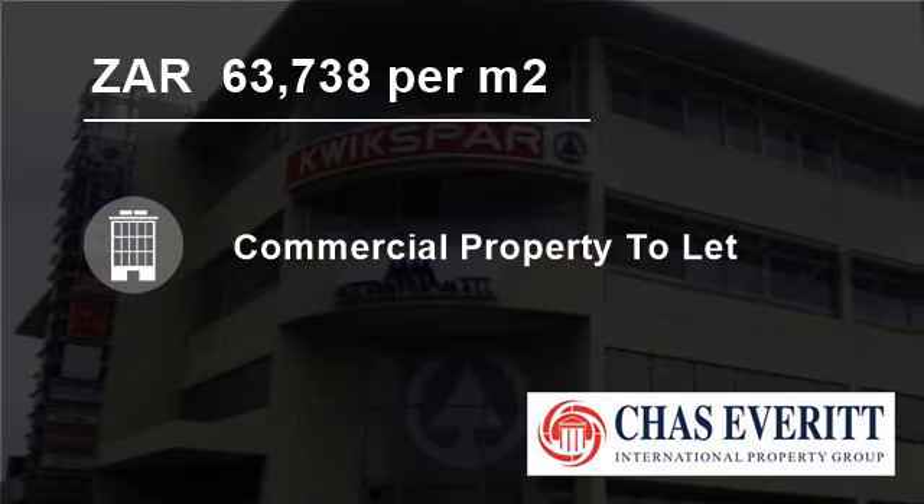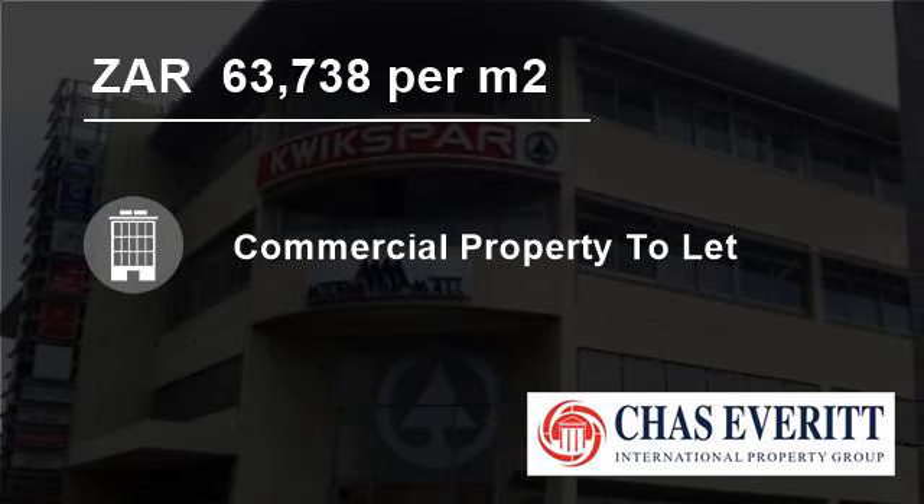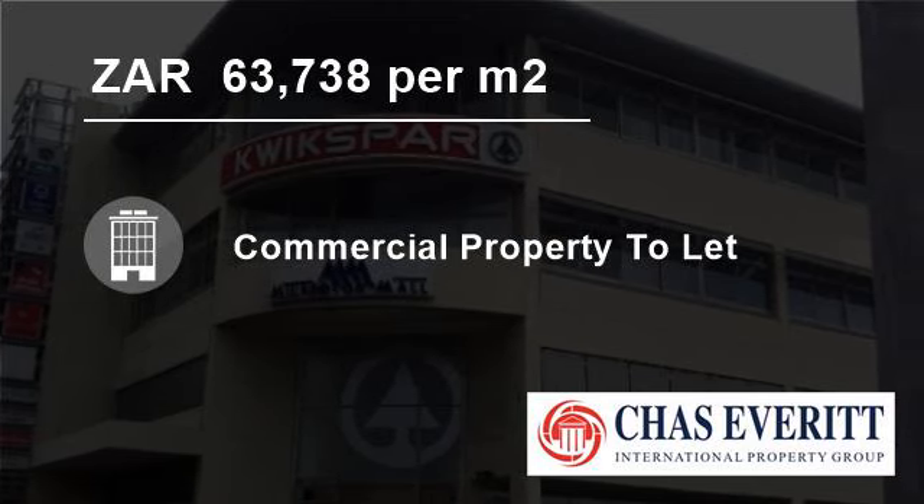The area also includes Lagoon Beach, Milneton Ridge, Royal Ascot, Sand Drift, Tigerhof, and Woodbridge Island. For more information on this property or to arrange a viewing, please contact us or visit our website.